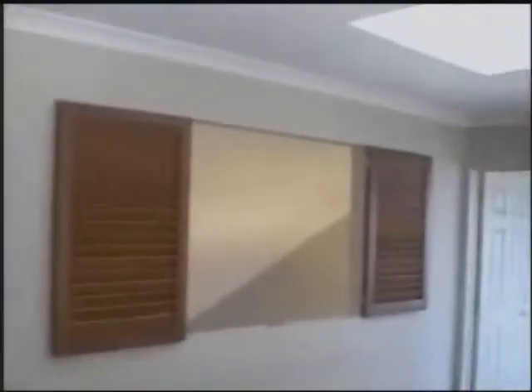Nice white stairs. Nice landing here. Beautiful outside. And that's the chandelier as we go up. There's a huge cupboard and huge space here. Wonderful.